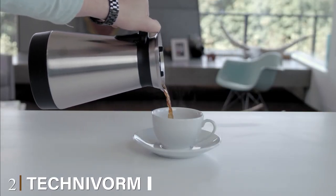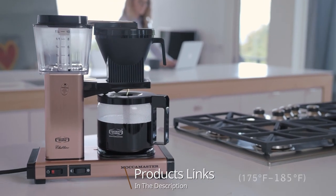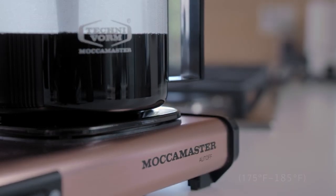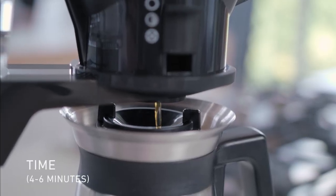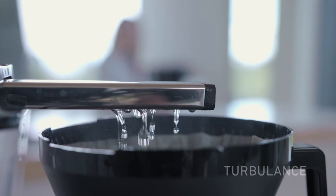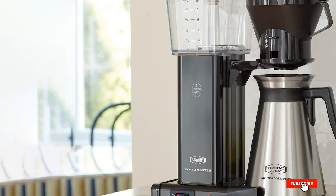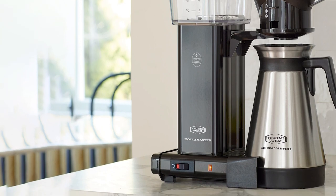At number two we have the Technivorm Moccamaster KBT 10-cup. With a name like Moccamaster, premium coffee machinery is promised and thankfully delivered. The machine is part work of art, part chem lab, and it sports a tall thermal carafe, all-metal brewing housing, and an elegant profile. The Moccamaster brews a good cup too, as it steeps for four to six minutes at an ideal temperature of 196 to 205 degrees Fahrenheit, maintained by the preheating element, which then shuts off when your coffee is ready.